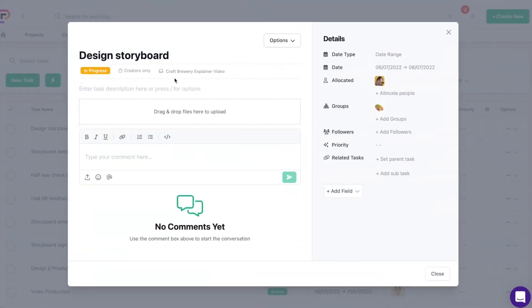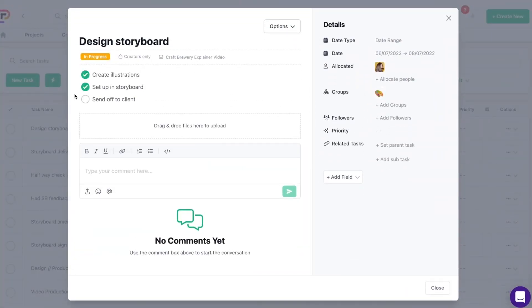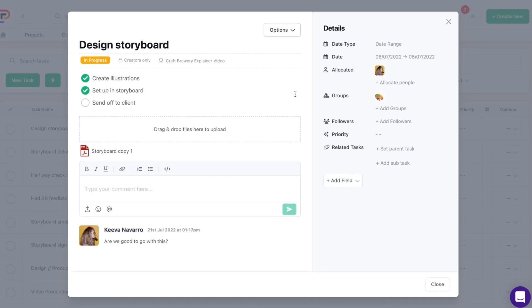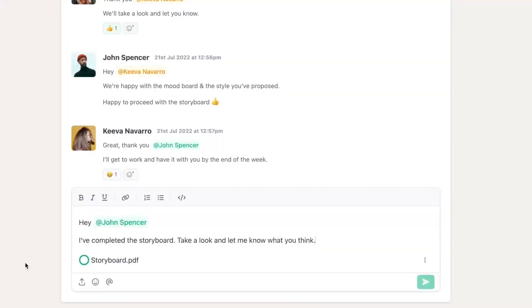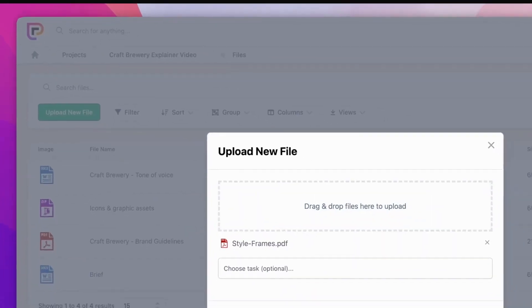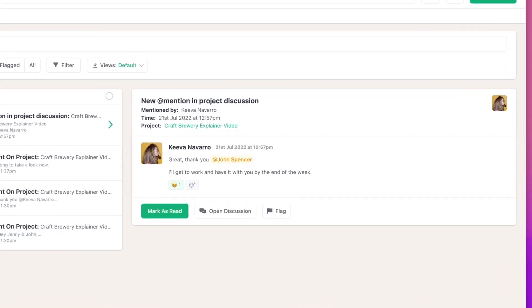With Project.co, you can create, manage, and assign tasks for different projects. To get started, just specify the task date range or create recurring tasks. Assign tasks to your team, upload files, and add comments to individual tasks so everyone's working on the right stuff at the right time.